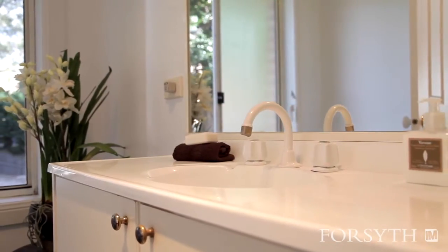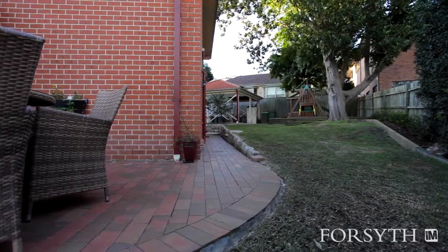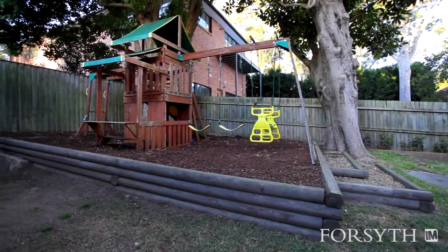Off the casual living area is an alfresco deck leading to level lawn and children's playing area, perfect for the small family.